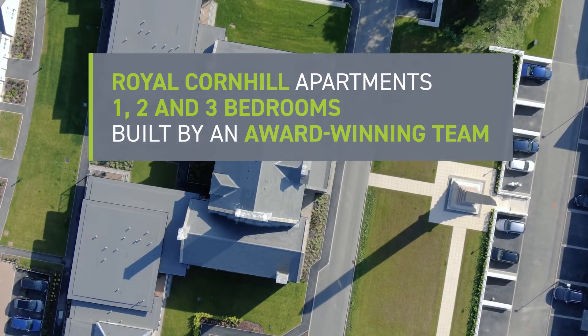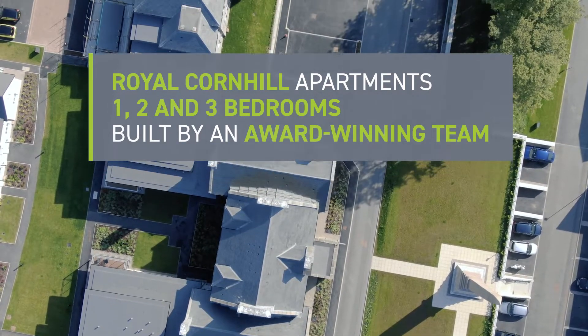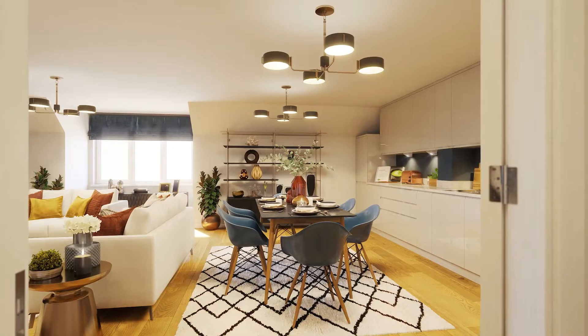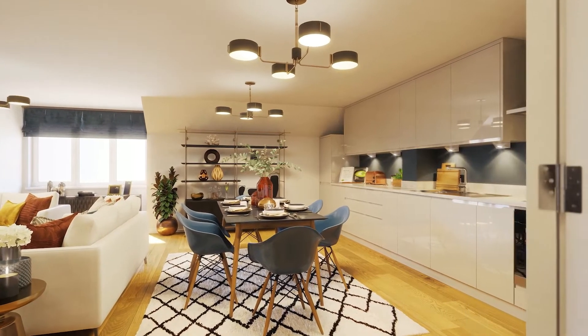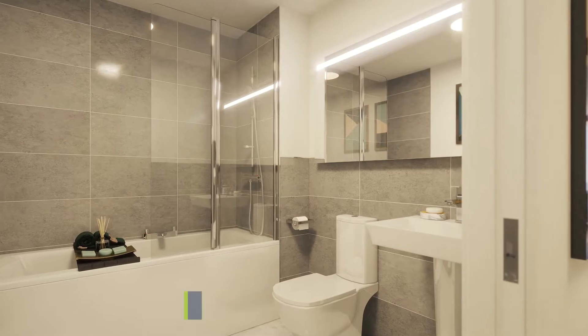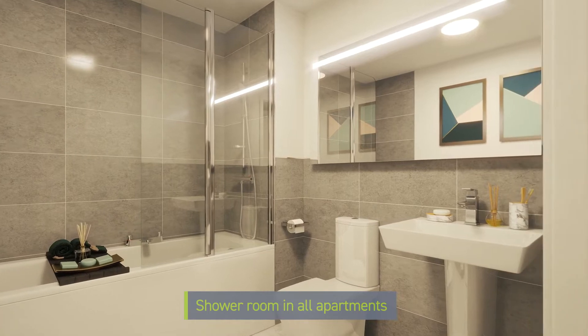They look even more impressive on the inside. A bright and airy hallway leads through to the open-plan kitchen, dining and living area, which is great for entertaining. The bathroom facilities are spacious with modern sanitary ware.